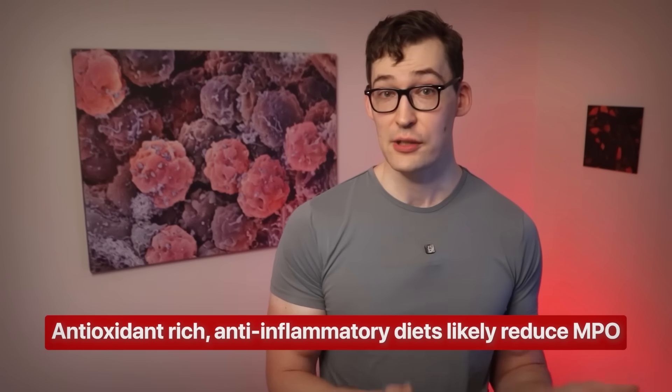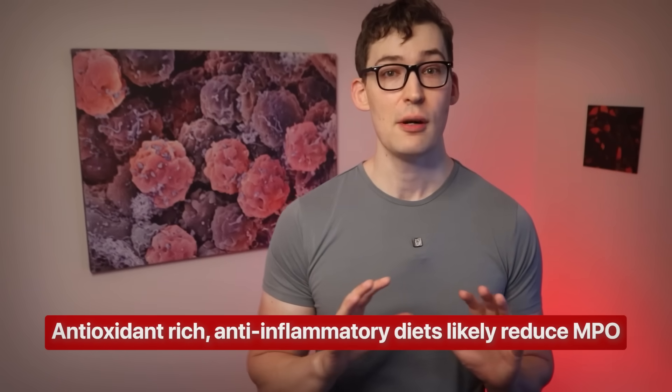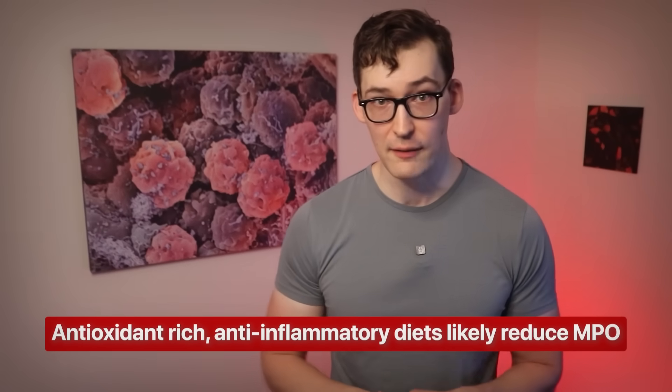Speaking to that, anti-inflammatory diets—like those rich in antioxidants and with reduced processed foods—have tremendous impact on all of the above. A simple experiment you could do if inclined would be to get your MPO tested; it's available at most publicly available blood testing facilities. Change your diet for three months, especially if you lose body fat and visceral fat, and then retest. You'd likely see a protective decline.